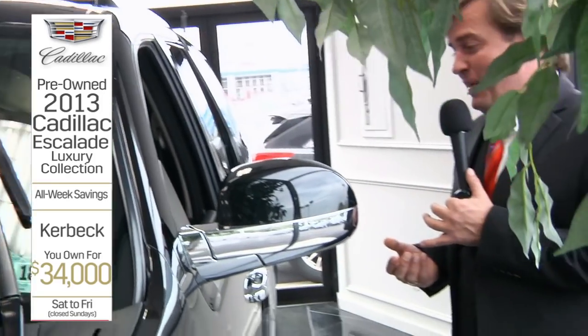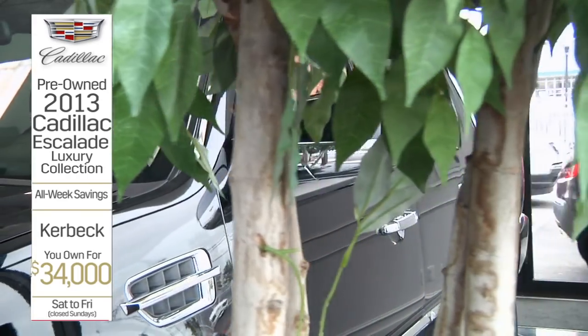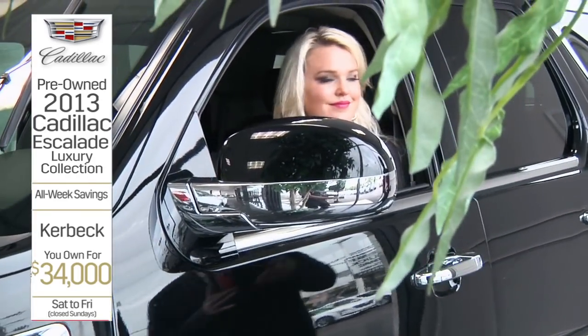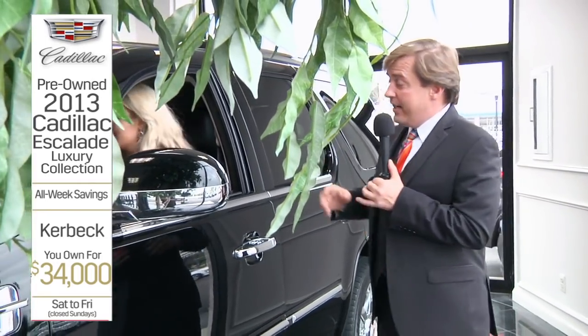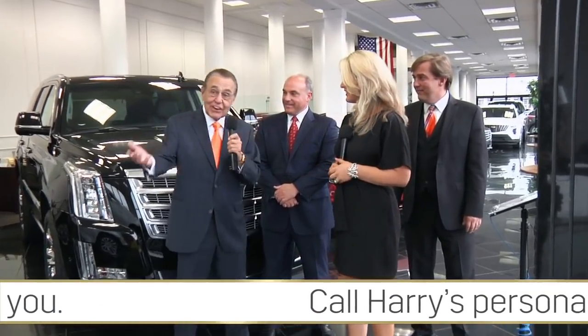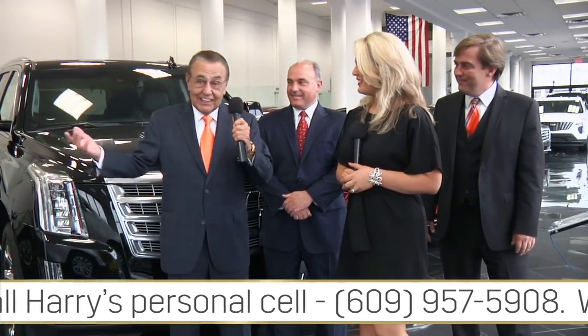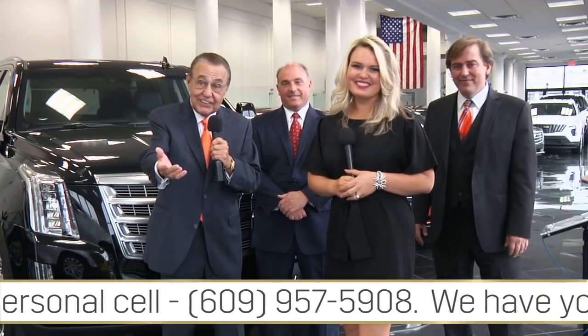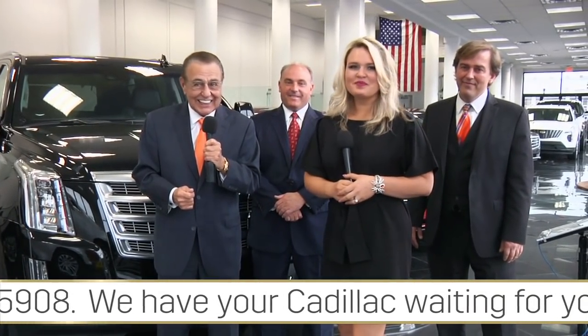You can buy an XTS brand new for $32,000 right now, although an Escalade is like $100,000. These deals on leftovers, pre-owned cars, certified pre-owned cars, and the opportunities on 2019s are unheard of and unmatchable. We're doing everything we can to move out all these 18 leftovers because we've got a whole slew of 19s waiting to be pulled to the front. You are cordially invited — and once you come, you're going to buy because we're going to treat you well.